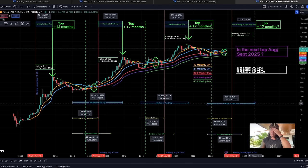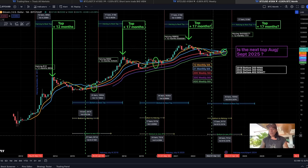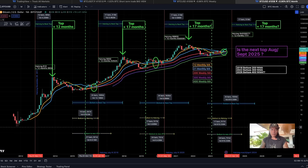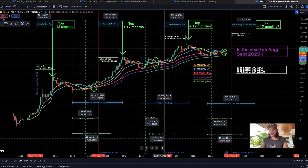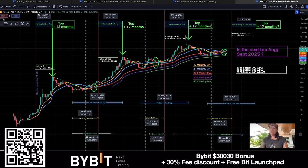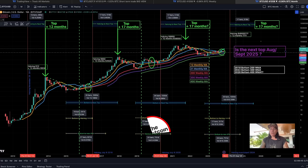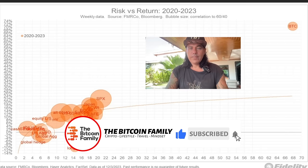How long from the halving to the next top? Normally about 17 months — it took 17 months both times. From the bottom to the next top will take about 1,000 days, 33 bars, landing in August or September 2025. If the third time also takes 24 bars (730 days) from the bottom to a new all-time high, then a new all-time high would happen in November 2024. You still have the time to accumulate Bitcoin now.